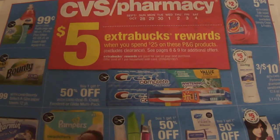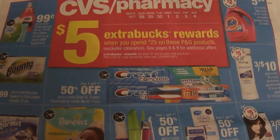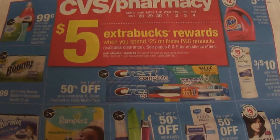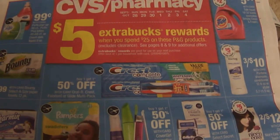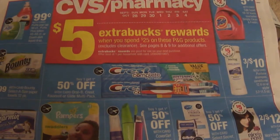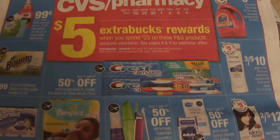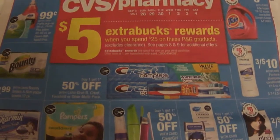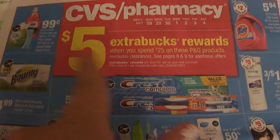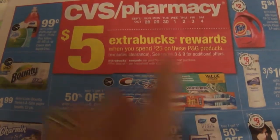For the next transaction, I used my CVS card and I went in with $10 in extra care bucks. Once you start getting extra care bucks, the subtotals get so low — that's the excitement, that's the reason why you should coupon. This week they have $5 extra care bucks rewards if you spend $25 on these items.